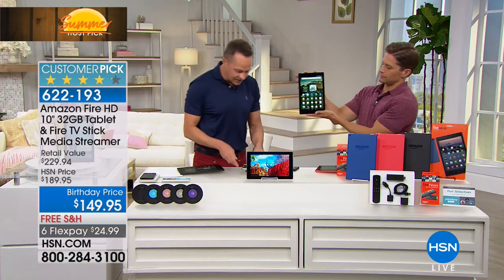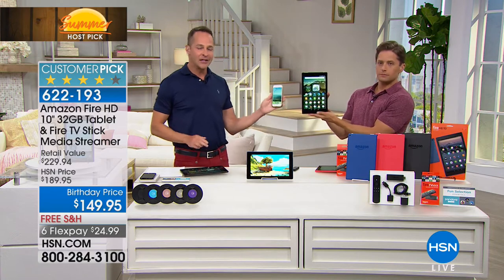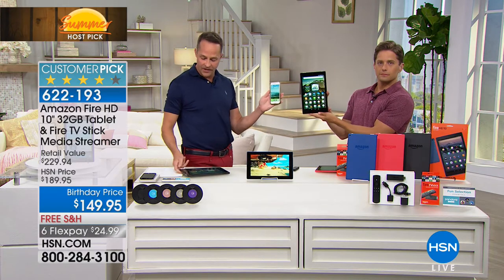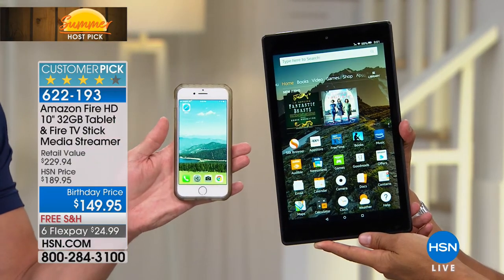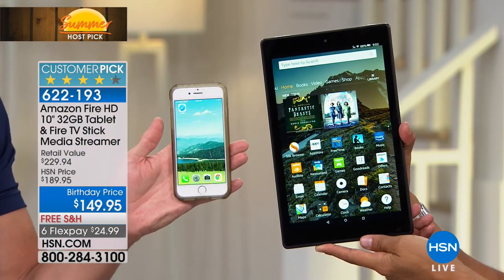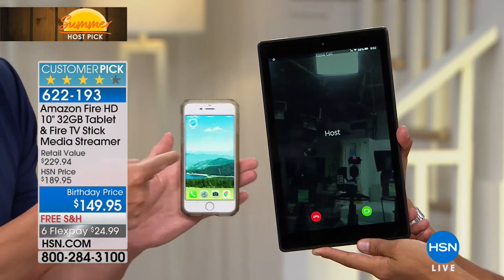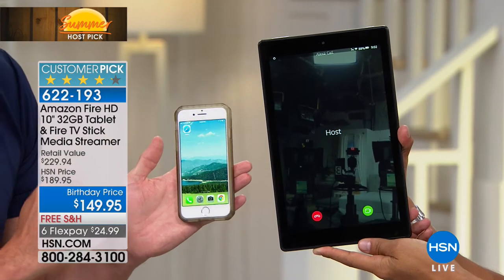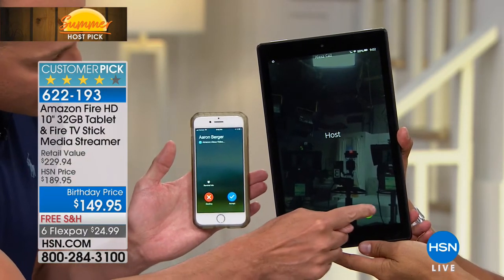I'm going to show you a feature that no other tablet has, or none that I've ever seen. I'm going to enlist Brett's help — just hold this tablet toward our front cameras. I have this phone, and this tablet has something called hands-free calling built in. I'm going to say, 'Alexa, call host.' It's calling right now. You'll notice it comes up not only on Brett's tablet, but there's also a phone call from Aaron — that's me — coming through.